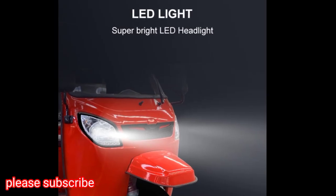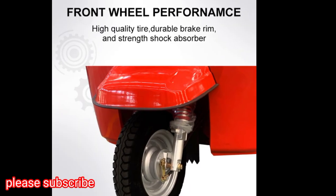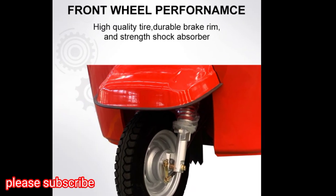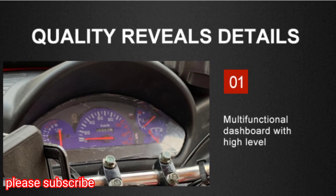LED Light: Super Bright LED Head Lights. Front Wheel Performance. Multi-Functional Dashboard with high level.